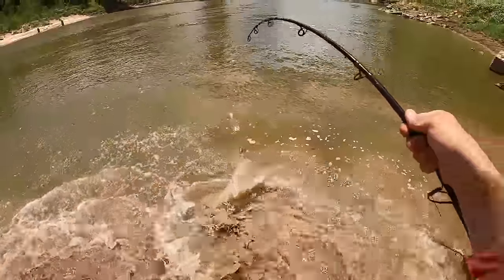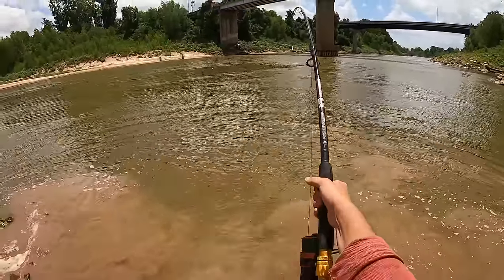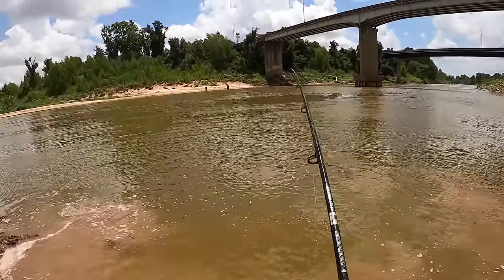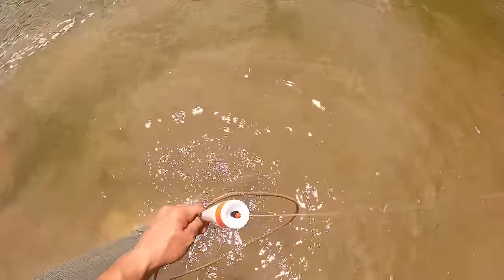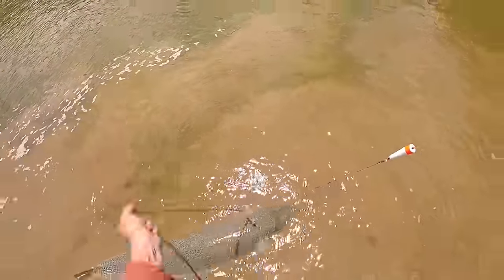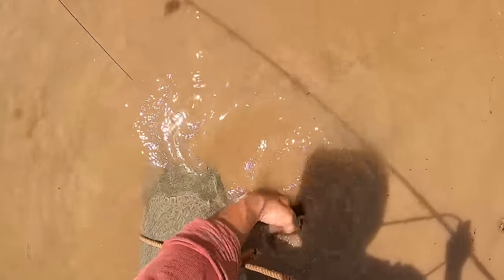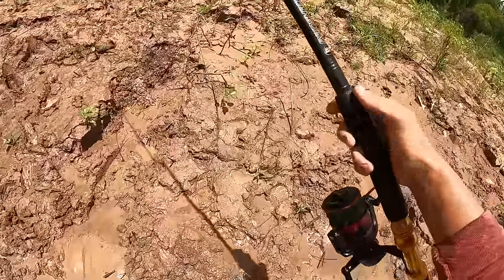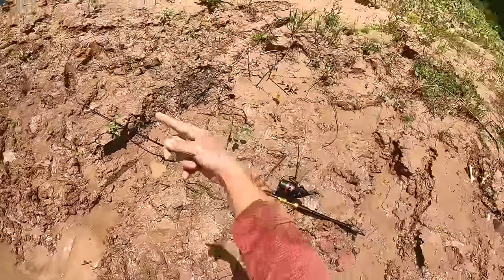He probably has one or two more big runs left — they usually don't have more than three or four bursts like that. Once ready, make sure this is a good fish, readjust the rope behind the pecs, then make sure your bail is completely open before putting your rod on the bank. If you lose this fish while the bail is closed, he's taking your rig with him.